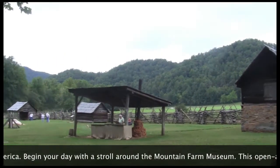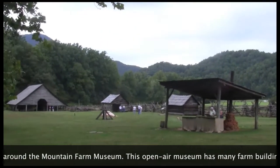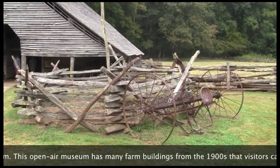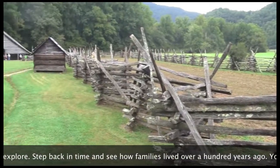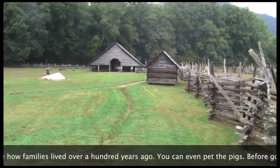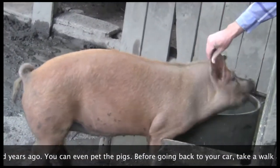Begin your day with a stroll around the Mountain Farm Museum. This open-air museum has many farm buildings from the 1900s that visitors can explore. Step back in time and see how families lived over a hundred years ago. You can even pet the pigs!